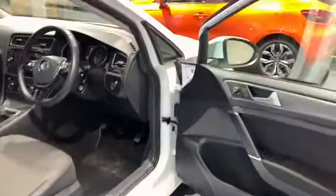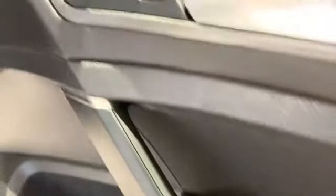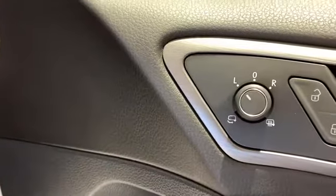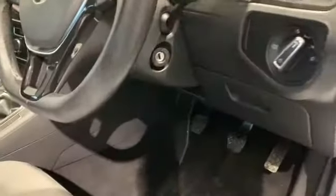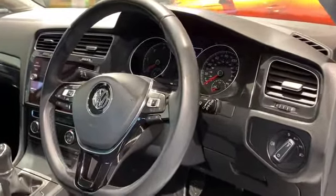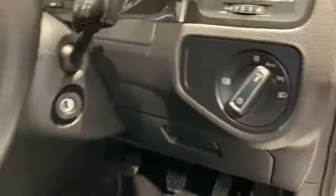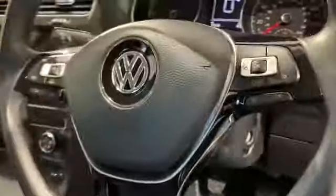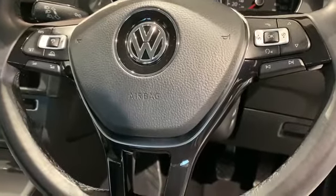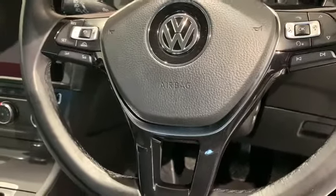Coming up to the driver's side front end, we can see we have our one touch open and close feature on the electric windows, our central locking button, and we also have our power adjustable, folding, and heated door mirrors. Coming across onto our dash, Volkswagen really have done a lot of work on the interior design and it really is a nice car to be in. We can see we have our automatic lights and rear fog light, our window wipers, and finger controls on the three spoke steering wheel which control the Bluetooth, the infotainment system, the trip computer, the cruise control, and the radar guided cruise control.